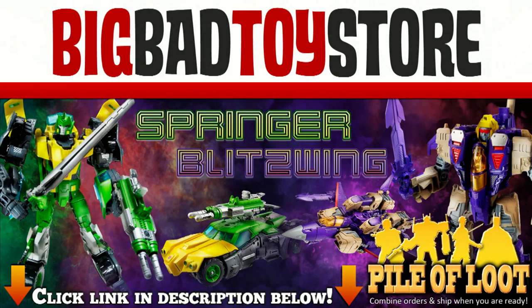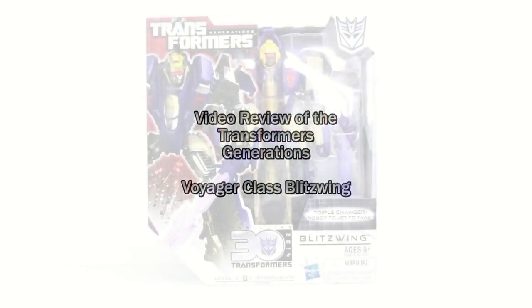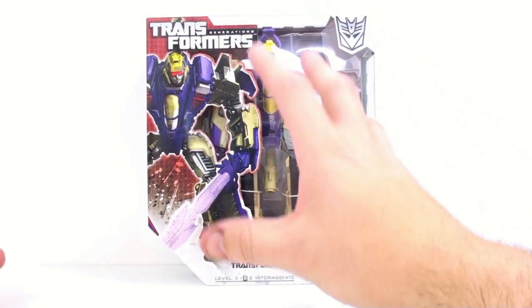Transformers, the builders of truth, robots who fight in disguise. Transformers! Thanks for tuning in, this is Octavon, coming to you with another video review. And today we're going to be taking a look at the new Transformers Generation Voyager class Blitzwing.